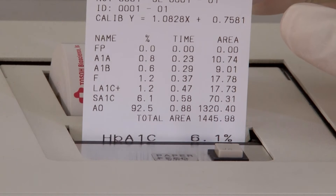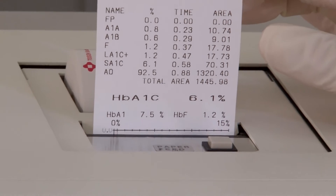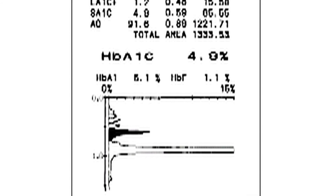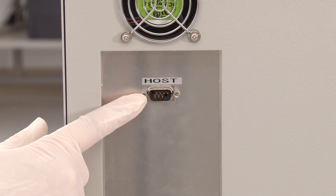Results, including chromatograms, print out automatically at only 1.6 minutes per sample for hemoglobin A1C with excellent resolution of peaks. Data may be stored to a smart media card or transferred to an LIS via uni or bi-directional interface.